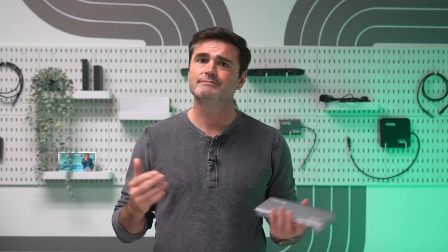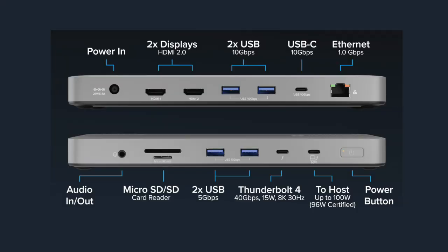Want dual monitors without downloading drivers or depending on dongles? The Plugable TBT-UDM supports up to two extended 4K 60Hz HDMI displays. Ain't that just pretty as a picture. But this powerful piece of hardware does more than just pack the pixels. With 13 streamlined ports — including a downstream Thunderbolt 4 port, one USB-C, four USB-A, SD and micro SD card slots, Ethernet, 3.5mm audio, and 100-watt host charging — that is just about everything you need to stay connected.